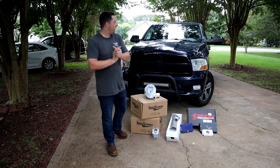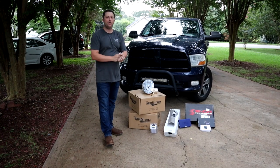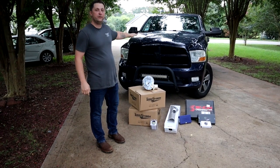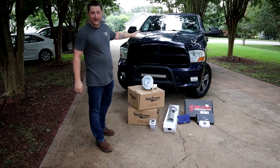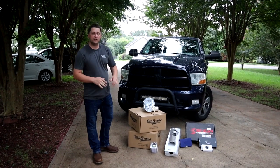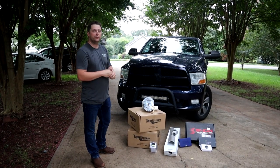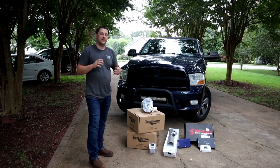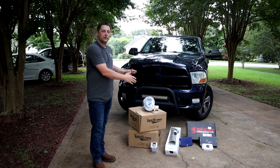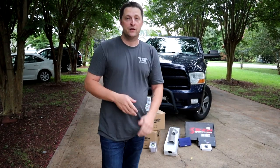What's up Mopar fam? We are here today with a new truck and a whole bunch of goodies. We have a new project coming up and this is Project Storm. We have a 2012 Dodge Ram 1500 4x4 Hemi Crew Cab. As you can see, we have a whole bunch of good parts sitting here for Project Storm. Stay tuned — we're going to go over Project Storm and all the good parts we just picked up for the build.